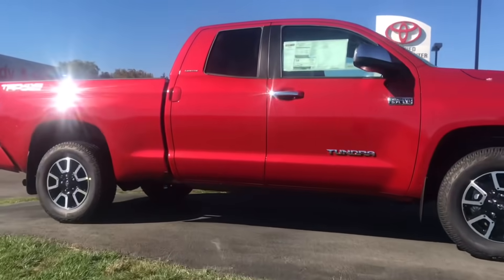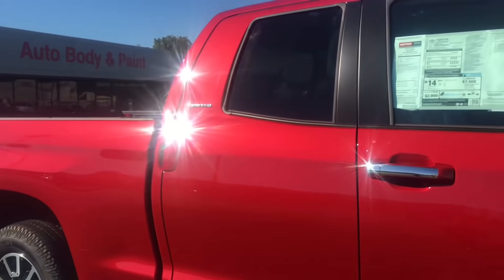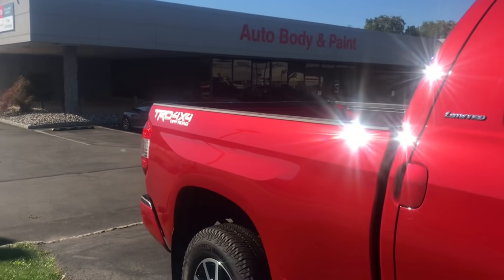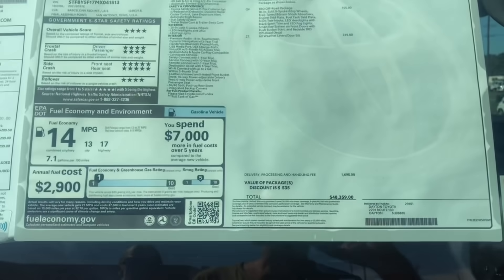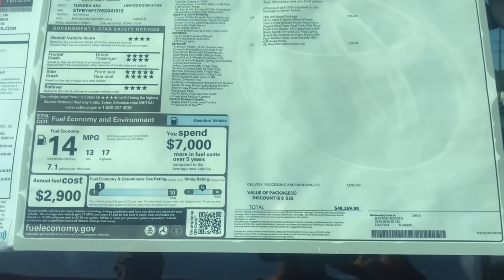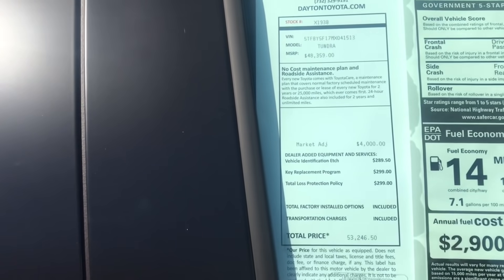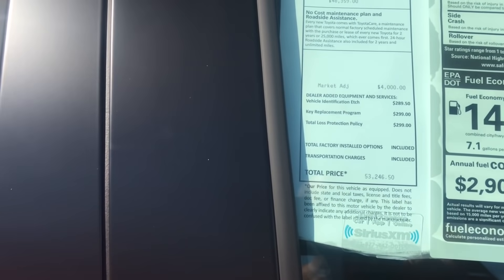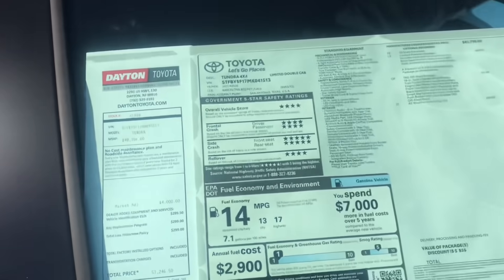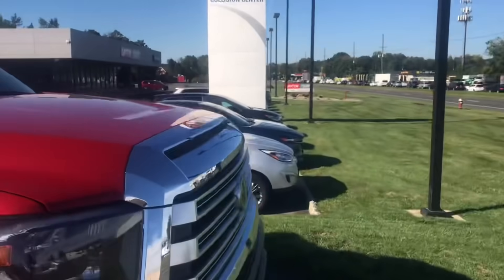Barcelona Red — nice-looking truck. It's a Limited, it's got the off-road package on it. Starting at $48,359, market adjustment of $4,000, final price $53,246. Similar to the Limited I saw last week up in Newton.